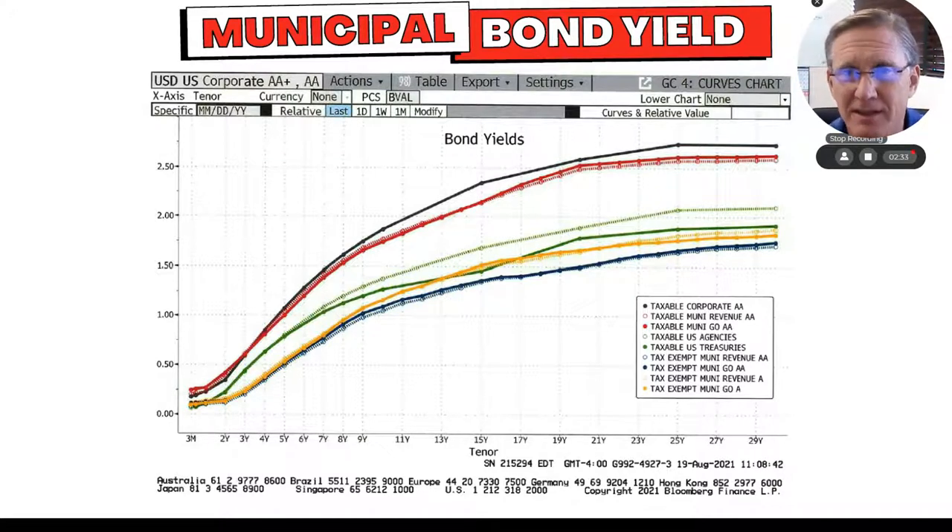As compared to a taxable corporate bond — let's look at taxable corporate bonds and go all the way out — I'm getting paid 2.75% for a 30-year bond. So keep in mind, bond yields are historically low, and this just paints that painful picture of where we are at bond yields.